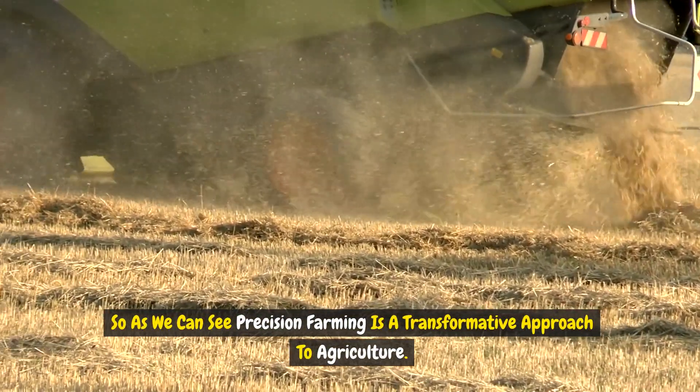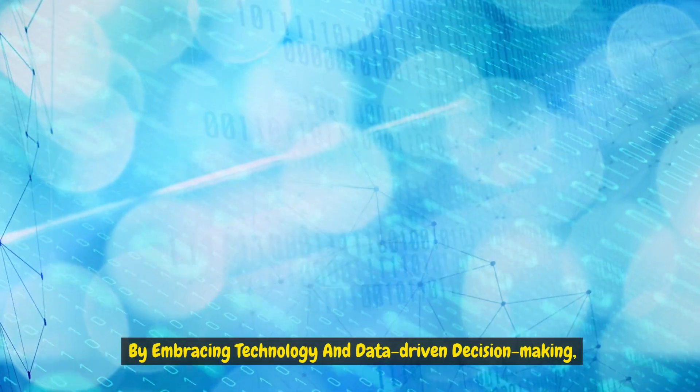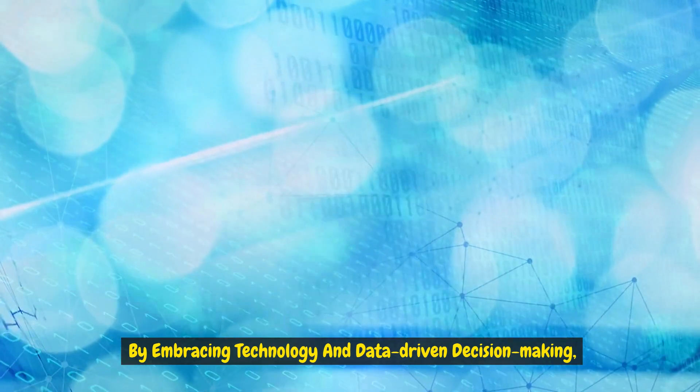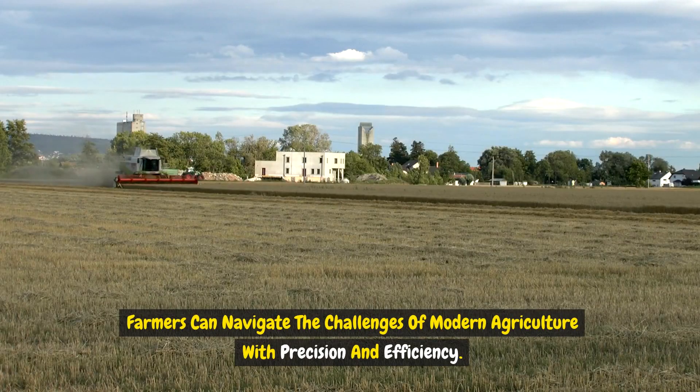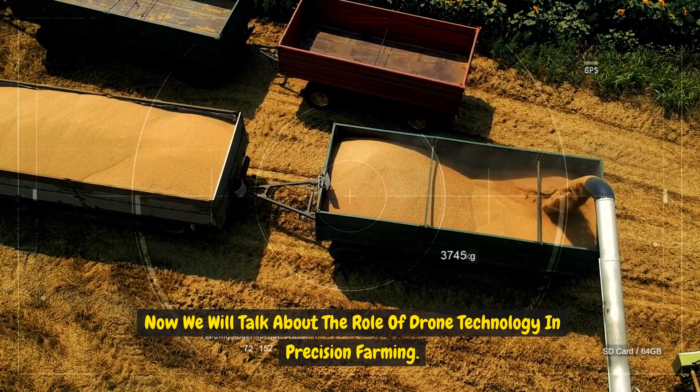As we can see, precision farming is a transformative approach to agriculture. By embracing technology and data-driven decision-making, farmers can navigate the challenges of modern agriculture with precision and efficiency. Now we'll talk about the role of drone technology in precision farming.